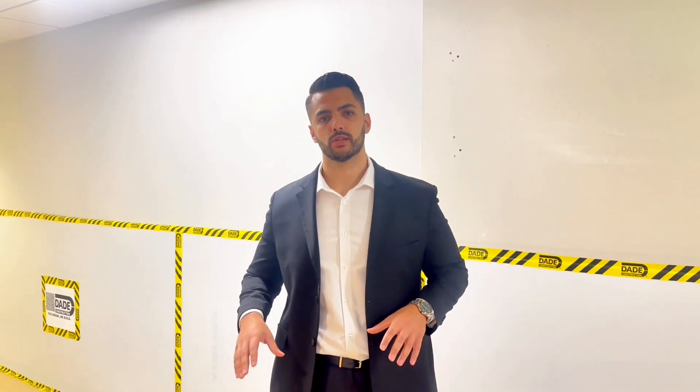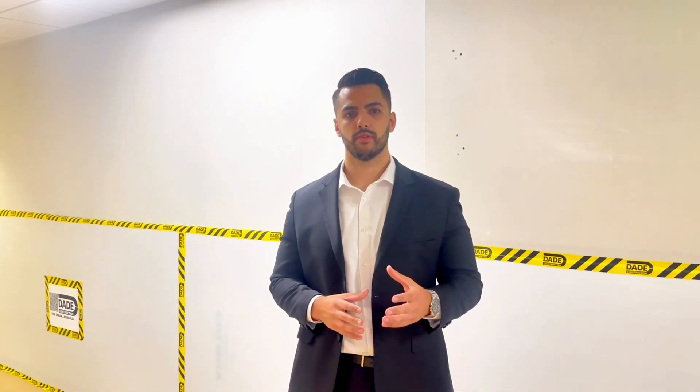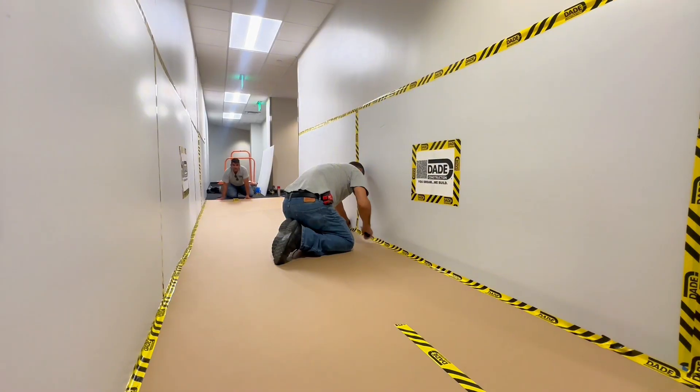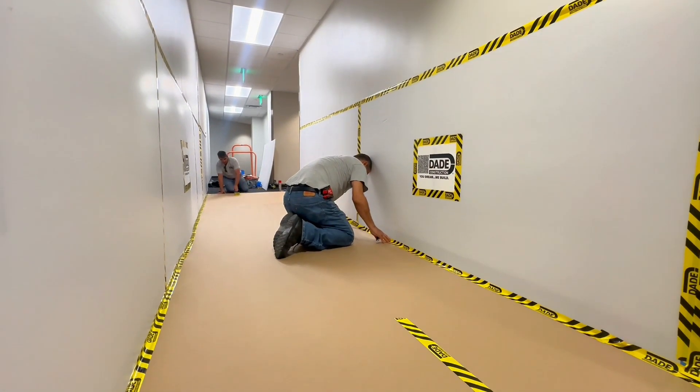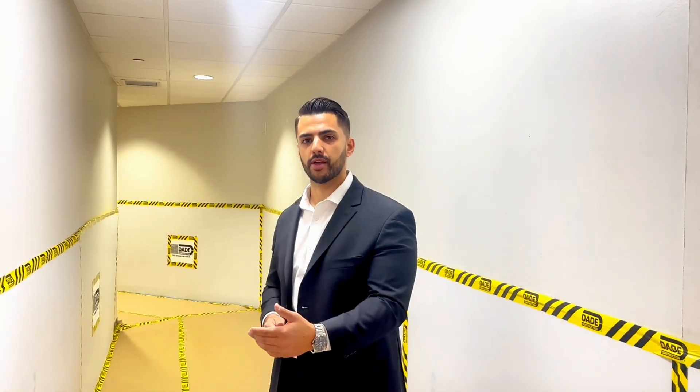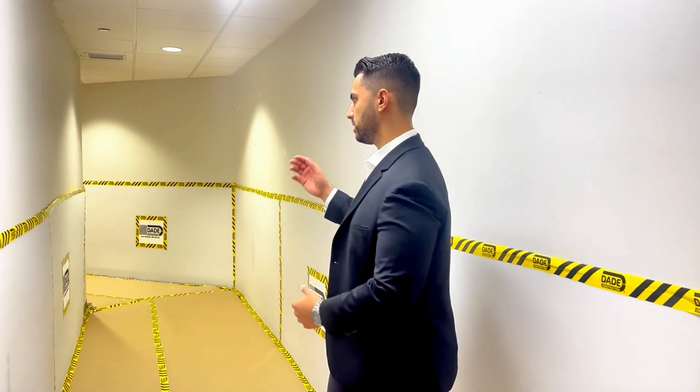Today we're going to show you what our temporary protection looks like within the common areas of the building. As we make our way down the hallway, you're going to see here we have the floor protection to protect the existing carpet as we're bringing in materials from the loading dock into the freight elevator and then from the freight elevator throughout the hallways into the project space.